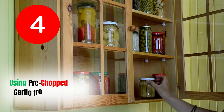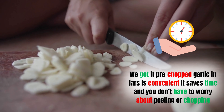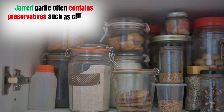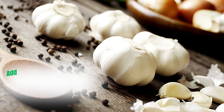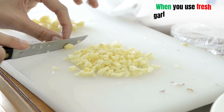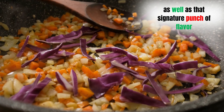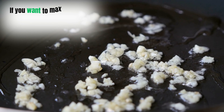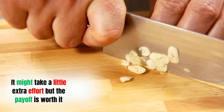Mistake four: using pre-chopped garlic from jars. Pre-chopped garlic is convenient, but that convenience comes at a cost. Jarred garlic often contains preservatives such as citric acid, which extend shelf life but diminish its natural potency. The garlic also loses its fresh flavor and aroma. When you use fresh garlic, you get the full range of health benefits as well as that signature punch of flavor. Pre-chopped garlic lacks the intensity of fresh garlic. Always opt for fresh cloves — the extra effort is worth it.